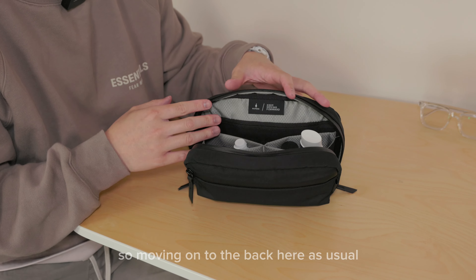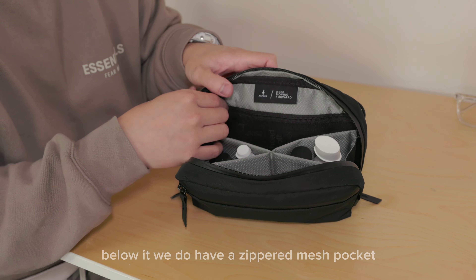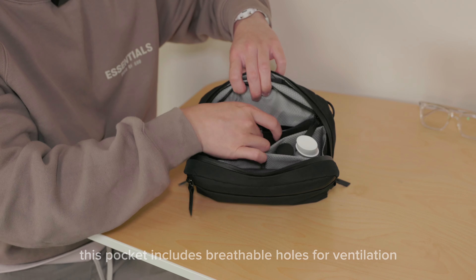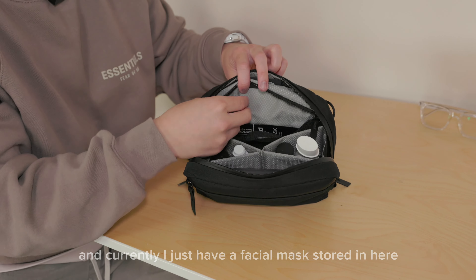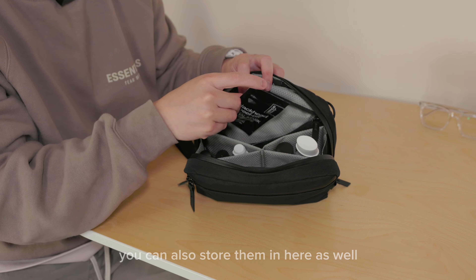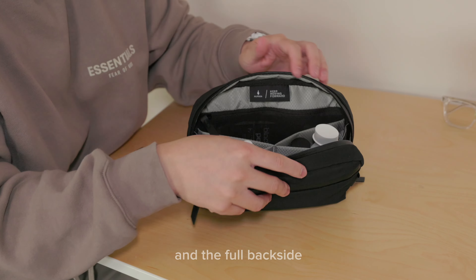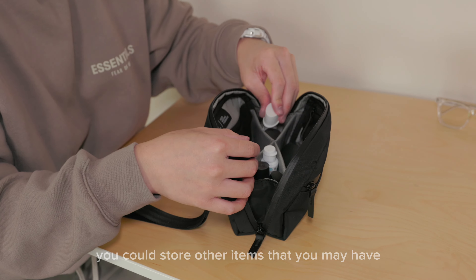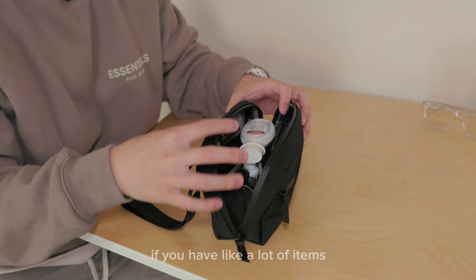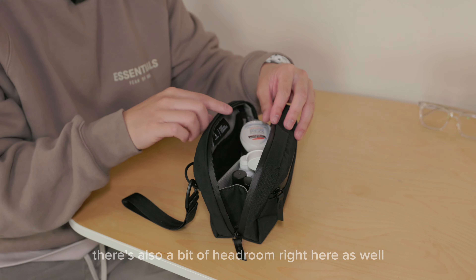Moving on to the back interior, as usual we have the Alpaca woven tab. Below it there's a separate mesh pocket that spans the entire back side, and this pocket includes breathable holes for ventilation. Currently I just have a facial mask stored in here. You can also store items on top of the X-grid if you have a lot of things, and there's also a bit of headroom at the top which is really good.